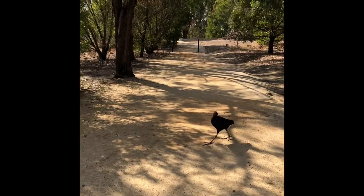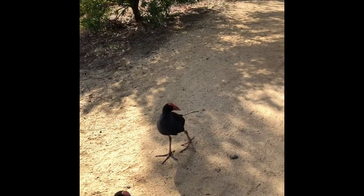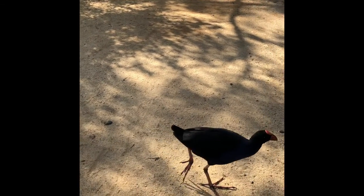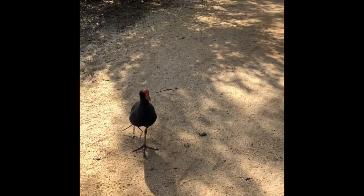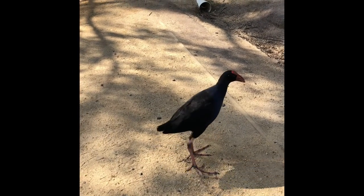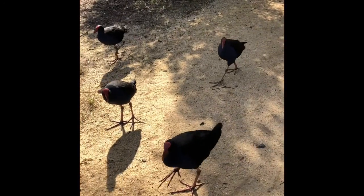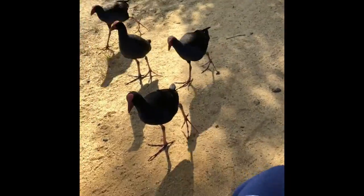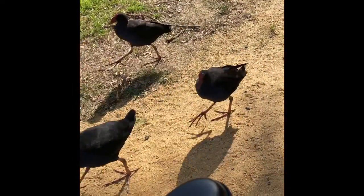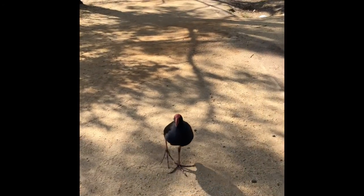Hello little fella, how are you going? I haven't got any food for you, sorry. Oh hello, other little fella - you're going to walk in front of me, are you? You'll have to get out of the way, mate, I don't have any food. These are really big birds - you can't tell from where they are, but if you look at my chair and me you can see they're quite large. Sorry guys, I don't have any food.